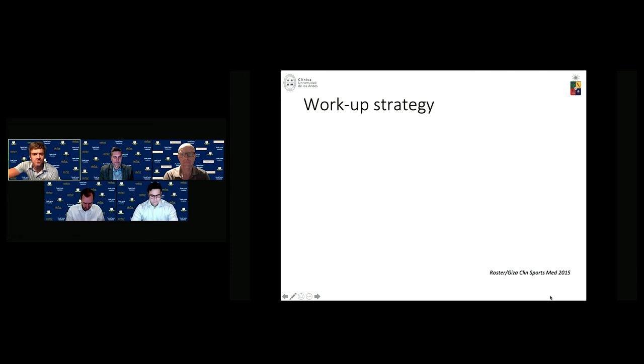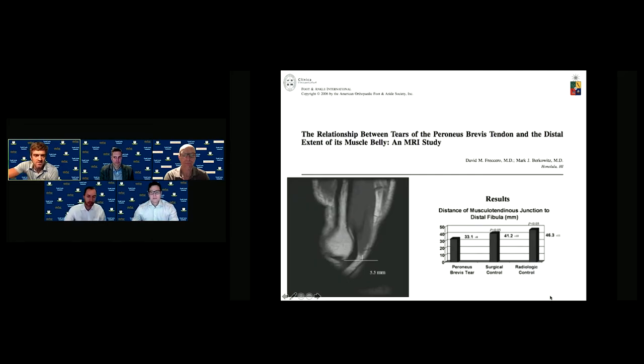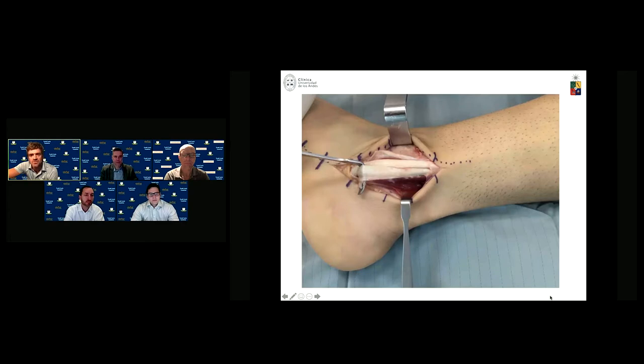How do we work up this strategy? First, we need to rule out space conflict — low-lying muscular bellies or a peroneus quartus can produce problems. Ankle instability and malalignment can contribute to this problem. We also need to be aware that MRI can induce errors and misjudge the tear type. You may find a tear that's more extensive than expected, and you need to be prepared to deal with primary repair or reconstruction. Low-lying muscle bellies are related to these primary tears.